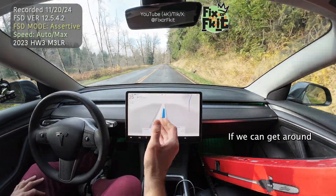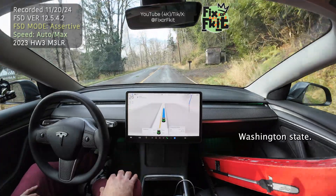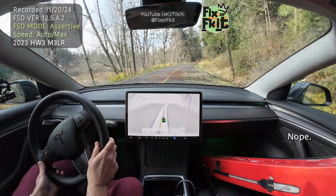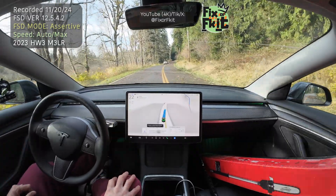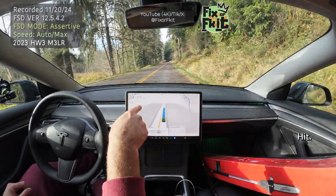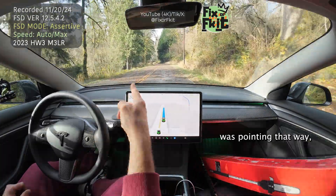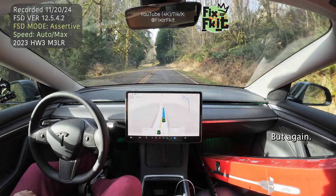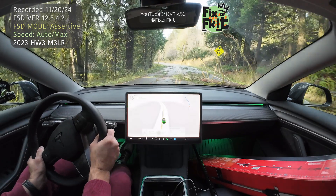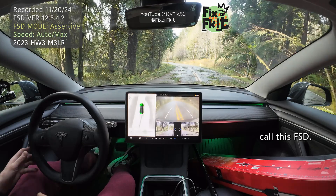This is an improvement — if we can get around this kind of changing environment. Because it happens not just in Washington State, but all over the United States, all over the world. You want FSD worldwide. Branches — wasn't even stopping. Hit branches. You can't call this FSD. You just can't. I'm sorry.